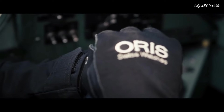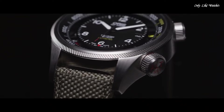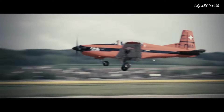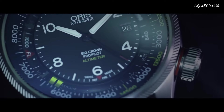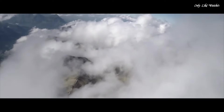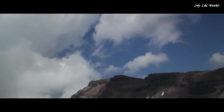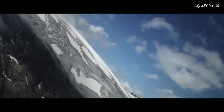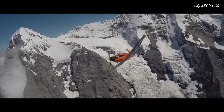Calibre SW200 Automatic Movement. Scratch-resistant sapphire crystal. Screw-down crown. Solid case back. Round case shape. Case size 47mm. Case thickness 17.7mm. Band width 23mm. Deployment clasp. Water-resistant at 100 meters. Functions: date, hour, minute, second. Casual watch style. Swiss made.